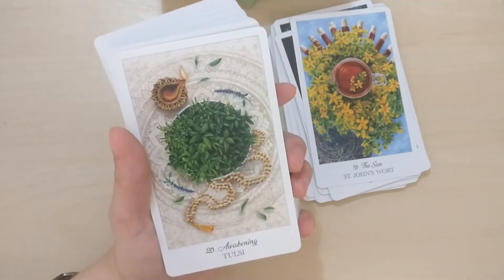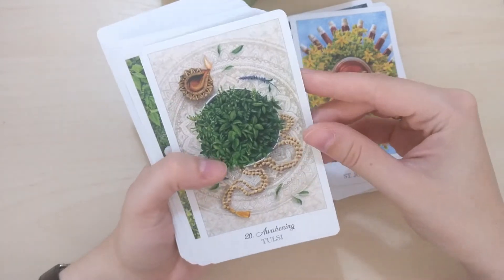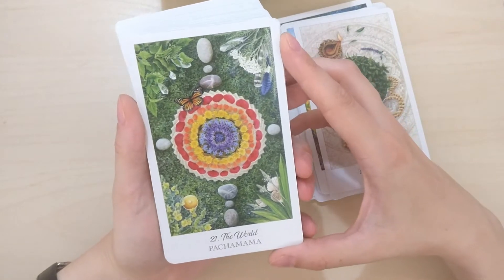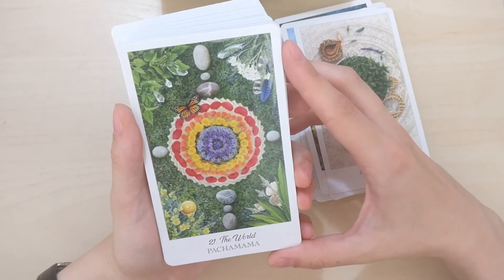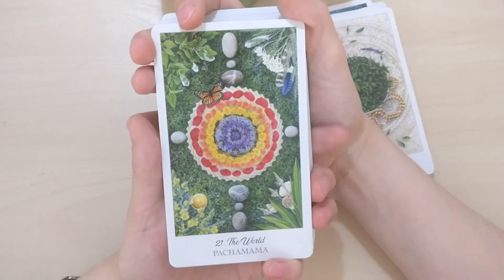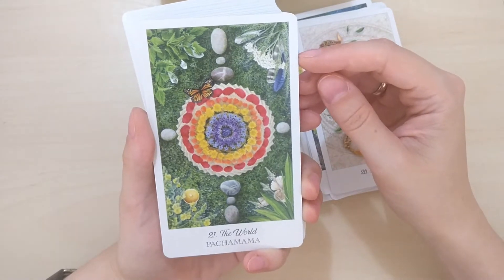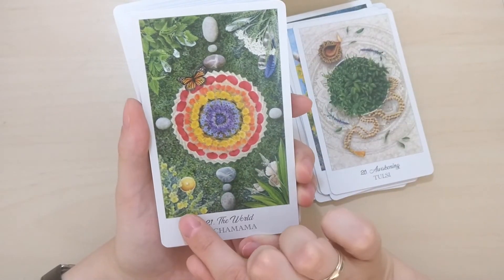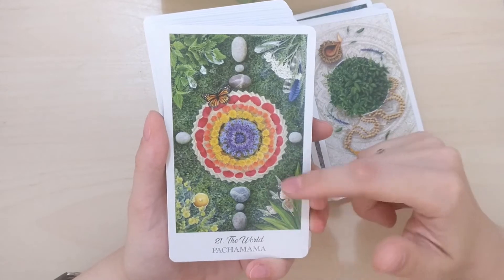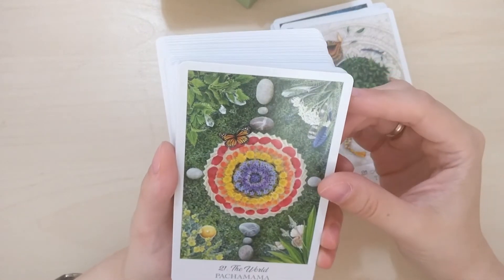Number 20 is Awakening, not Judgment. I don't know this plant, but beautiful — there are praying beads. The World is Pachamama — there's a Pachamama card in my goddess oracle deck too, interesting. There are various plants — it looks like mullein here. I know this plant, it's very good for healing wounds. And there's yarrow and probably nettles — I'll have to check it out.